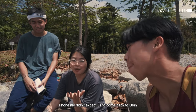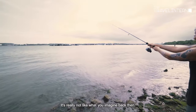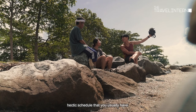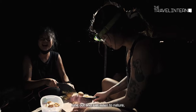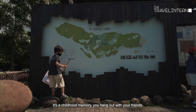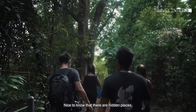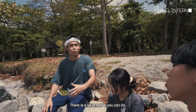I honestly didn't expect us to come back to Ubin and really experience it. You'd be surprised — there's actually a lot of things to do and it's really not like what you imagined. It's just a really good getaway, you feel calm, a break out of the busy hectic schedule. At night you really just get to tune out and listen to nature, especially with the campfire in front of you. It's nice to know there are hidden places in Singapore that you can still go and explore and have a fun time.